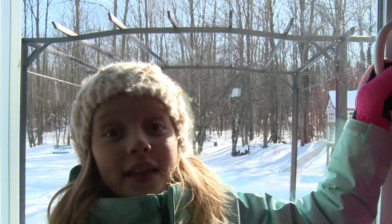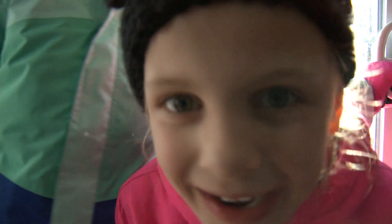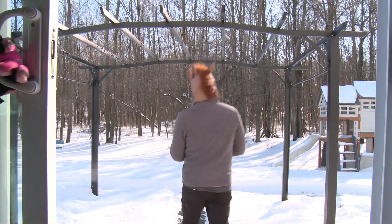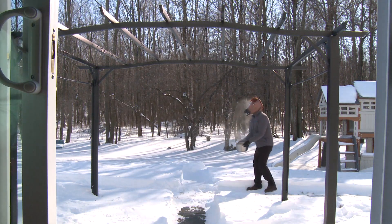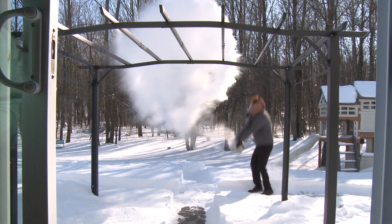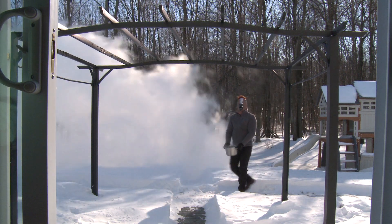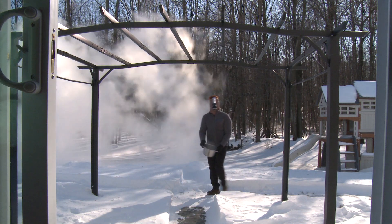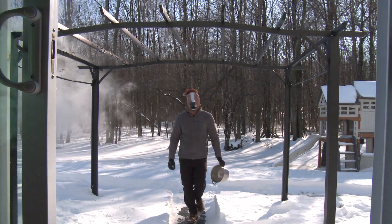That was nothing but awesome, nothing but amazing — so cool! Amazing, awesome. Let's do that again. Come on, horse head! It's like a blizzard.